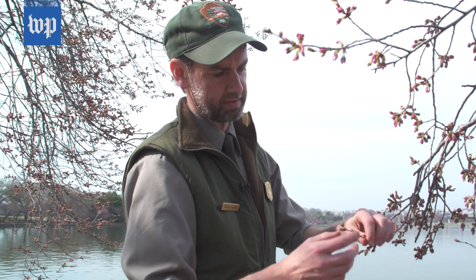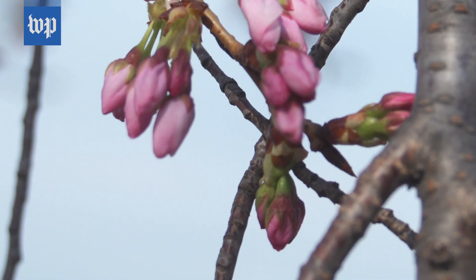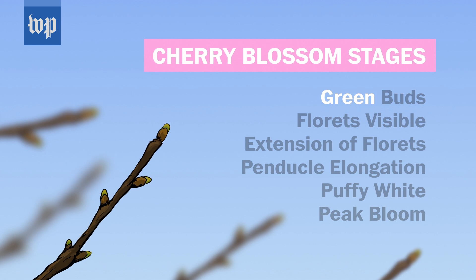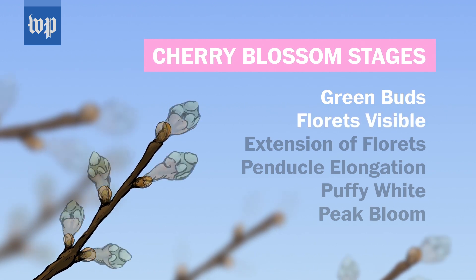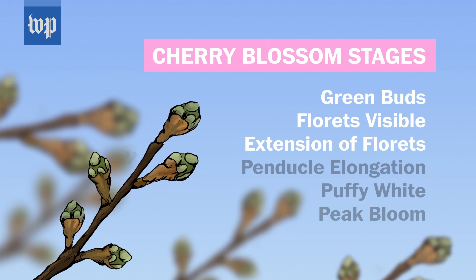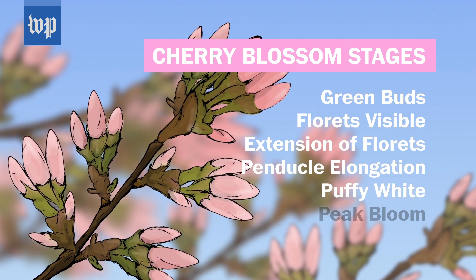What I'm trying to do when I go out daily under the Tidal Basin is figure out where 70% of buds are. You start to have florets just barely visible — that's a stage. Then there's the green bud stage, florets visible, florets extended, then pedicle elongation, puffy white, and then finally peak bloom.